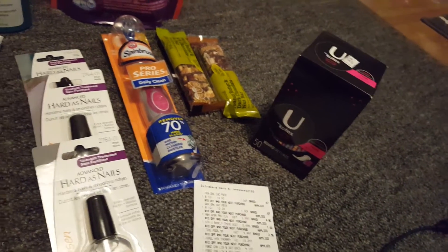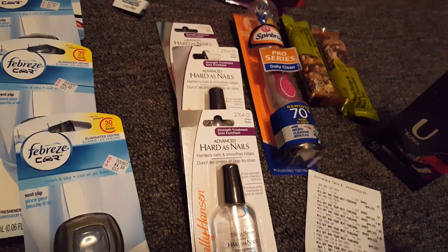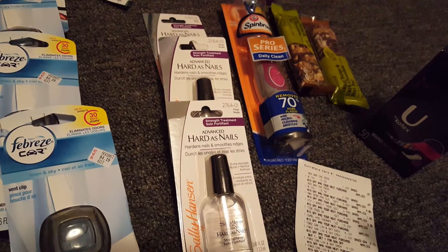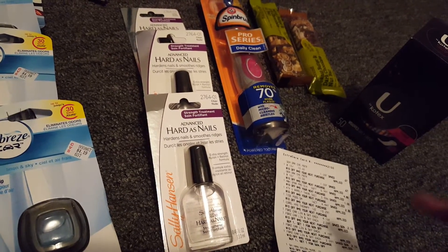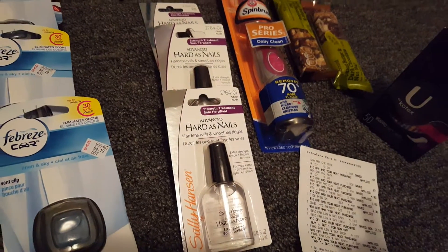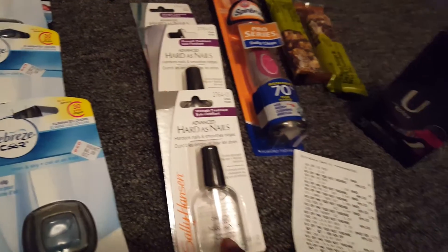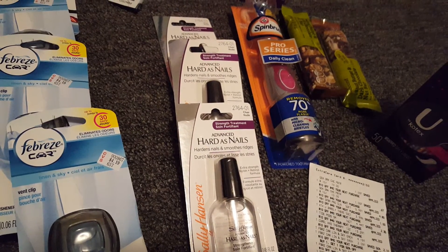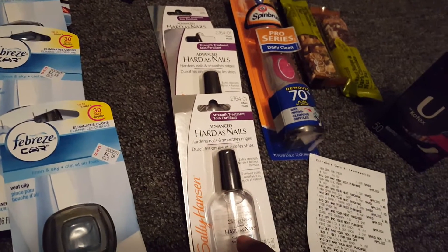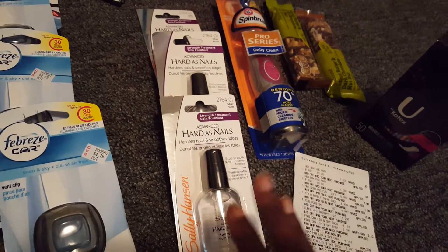Then I got the Sally Hansen. This is where I used the 30% off coupon, which always confuses me. When I do my calculations on the 30% off coupon, I try to estimate how many extra bucks I need because it never comes out exactly right once you have CVS coupons and CRTs. These at my store were priced $4.39; three of them were $13.17. 30% off would have been $9.22, and then I got back $9 in ECBs, so all three were basically $0.22 each.